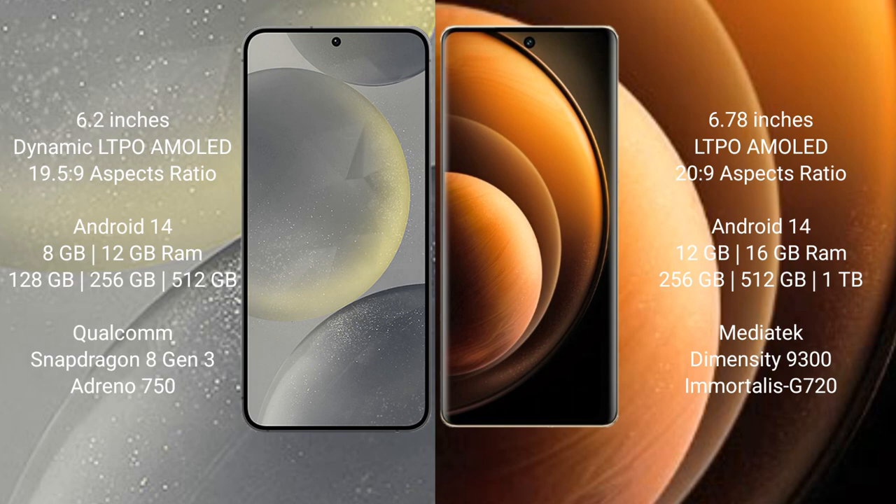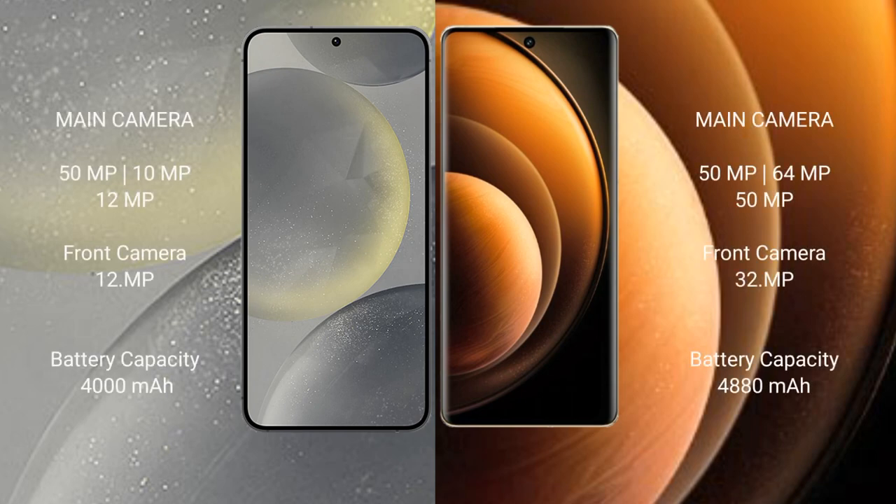Samsung Galaxy S24 comes with 8GB or 12GB RAM and 128GB, 256GB, or 512GB internal storage, with a Qualcomm Snapdragon 8 Gen 3 processor and Adreno 750 GPU. Vivo X100 comes with 12GB or 16GB RAM and 256GB, 512GB, or 1TB internal storage, with a MediaTek Dimensity 9300 processor and Mali G720 GPU.